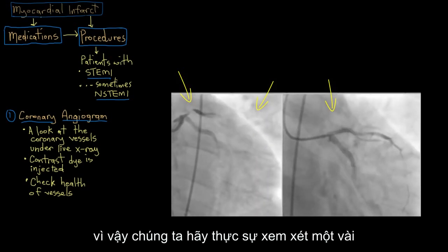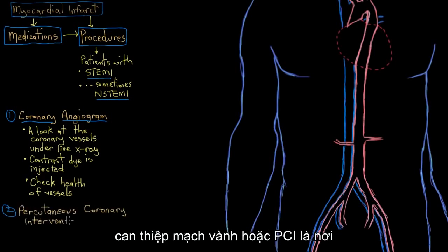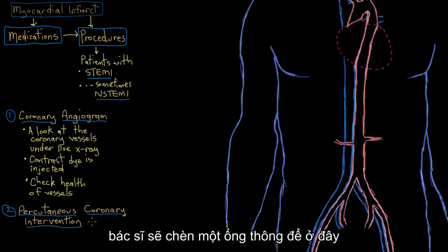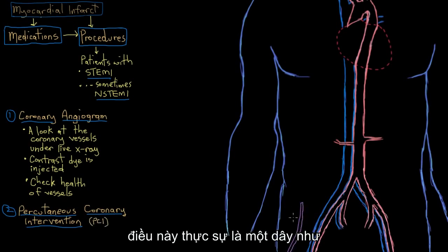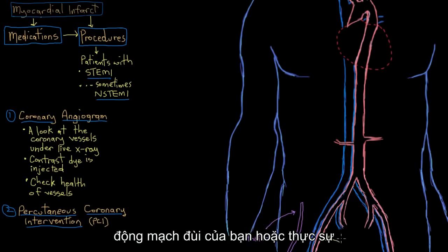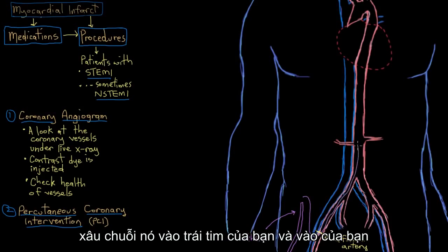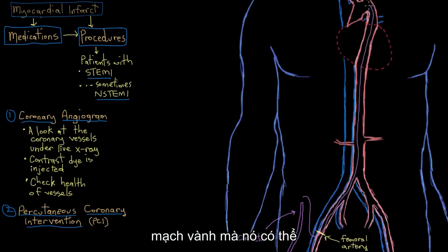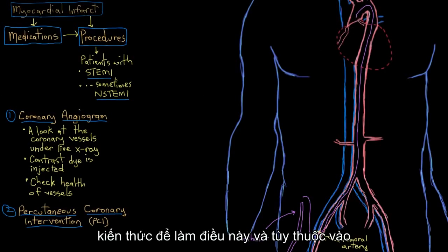Let's have a look at a few of these procedures. Percutaneous coronary intervention, or PCI, is where a doctor will insert a catheter — this wire-like tube — into your femoral artery, or sometimes other arteries, and thread it up to your heart and into your coronary vessels. As it probably sounds like, it takes a lot of skill and knowledge to do this.